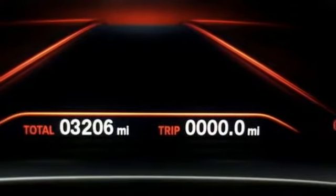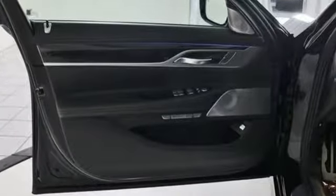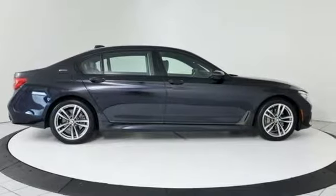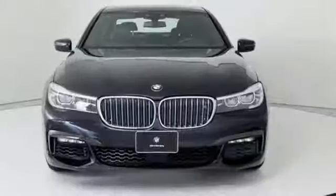AutoWeek declared the 7 Series did things a luxury car shouldn't be capable of when driven in anger. Stability, steering response and body control are the best we've ever experienced on a full-size autobahn bruiser. BMW is adrenaline unleashed.